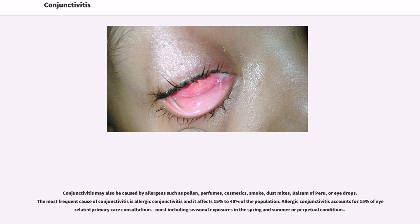Conjunctivitis may also be caused by allergens such as pollen, perfumes, cosmetics, smoke, dust mites, balsam of Peru, or eye drops. The most frequent cause of conjunctivitis is allergic conjunctivitis, and it affects 15% to 40% of the population. Allergic conjunctivitis accounts for 15% of eye-related primary care consultations, most including seasonal exposures in the spring and summer or perpetual conditions.